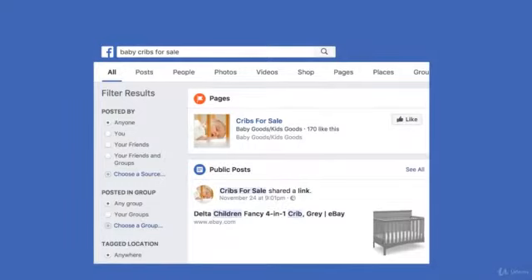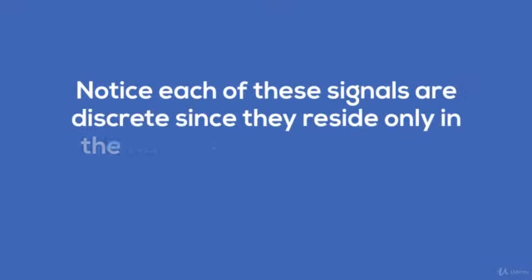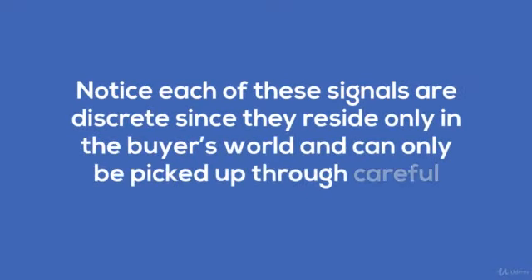By monitoring your prospects and the right topics on LinkedIn, Twitter, and more, you can pick up on these. Notice each of these signals are discrete, since they reside only in the buyer's world and can only be picked up through careful listening.